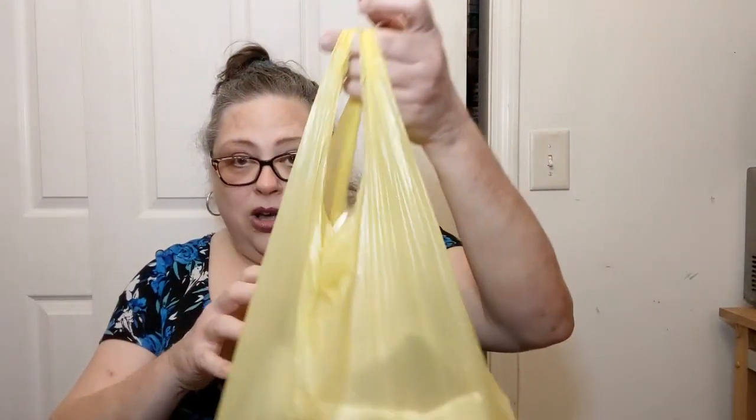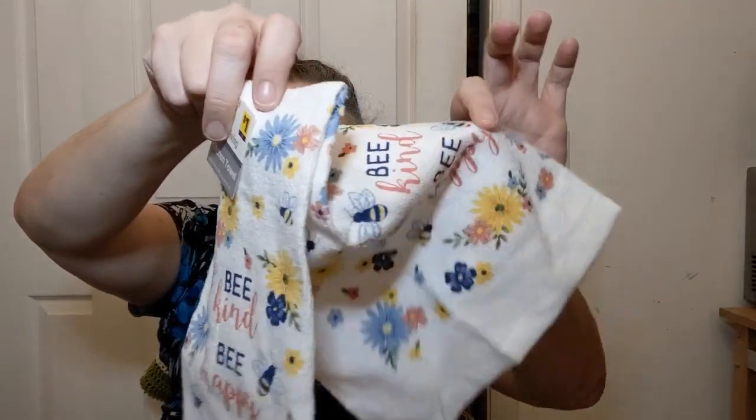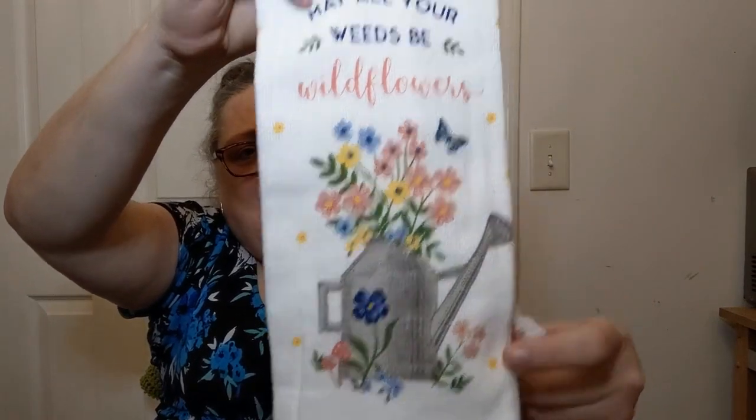I have two bags from Dollar General. I got some really cute towels - and if you pay attention you may end up knowing who a couple of these towels are going to go to. This one says 'be kind, be happy' - these are the towels that are on both sides; you can cut them and do the towel toppers. I'll link the tutorial below. I've also got 'plant good thoughts' - their spring stuff is already starting to come out. And 'may all your weeds be wildflowers' - isn't that cute?